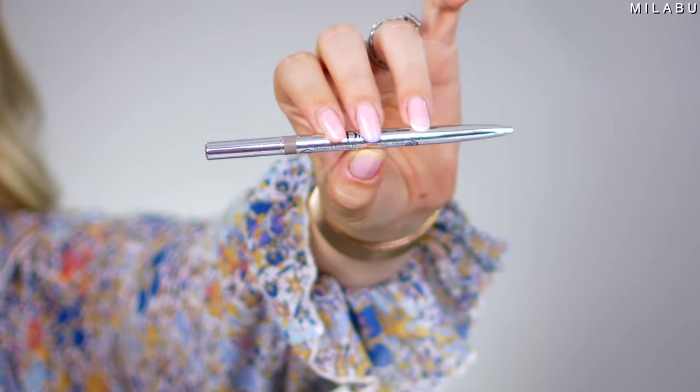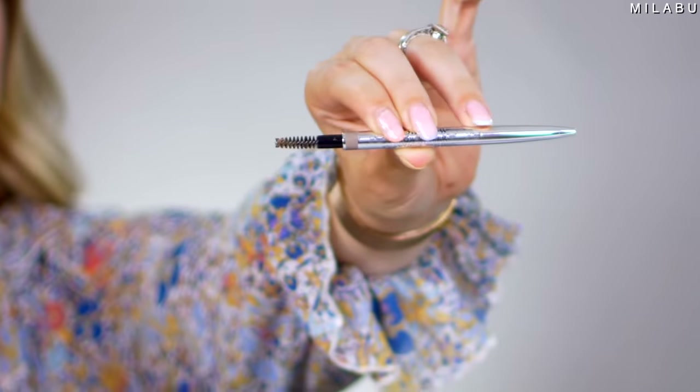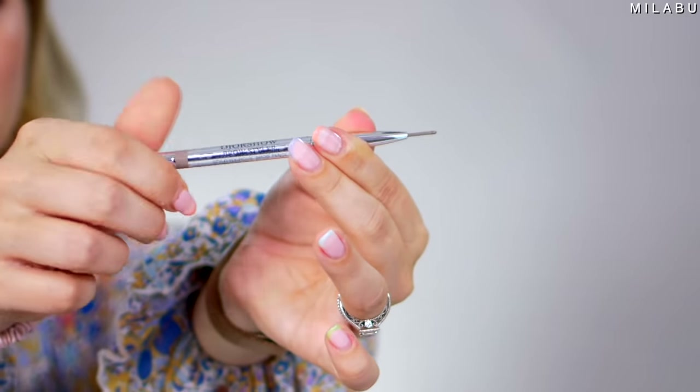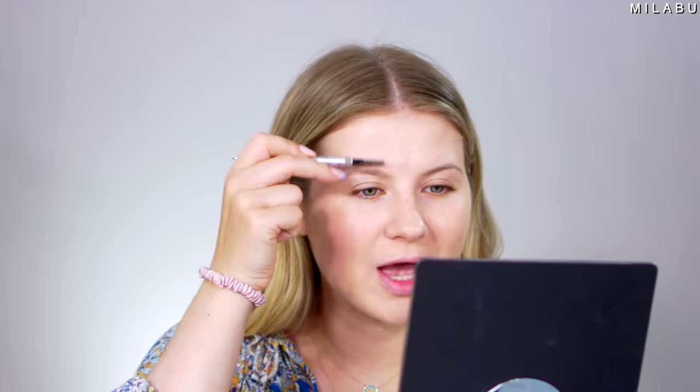Let's move on to the brows. This is their Dior Show Brow Styler, an ultra fine precision brow pencil, $29. Something about this formula — it's so creamy but a little bit stiff and it just stays all day long. It's kind of a no-effort eyebrow pencil. You have a spoolie on one side and then you twist your pencil down for the ultra fine tip. It's definitely very expensive and you use it up very quickly for the price — I wish it lasted a lot longer.